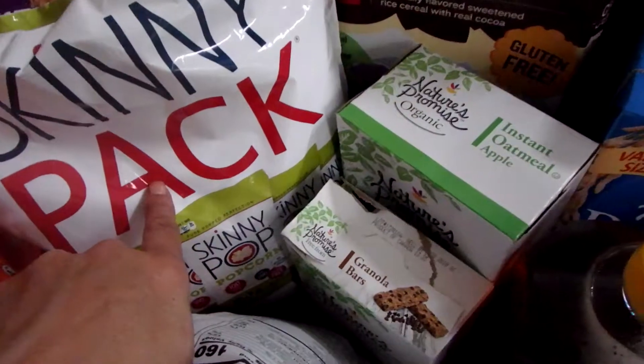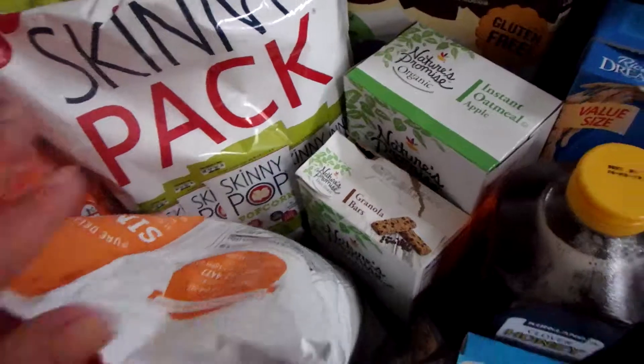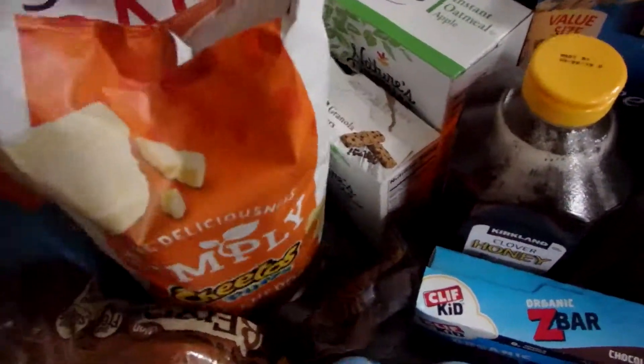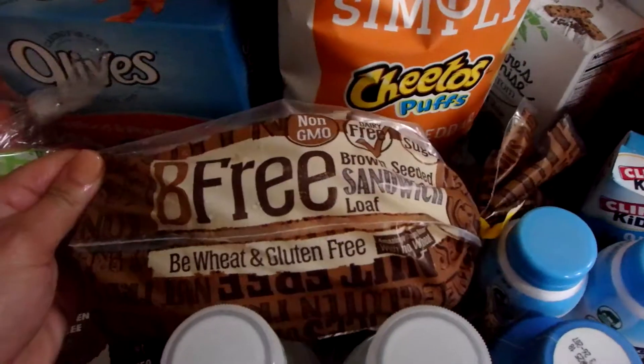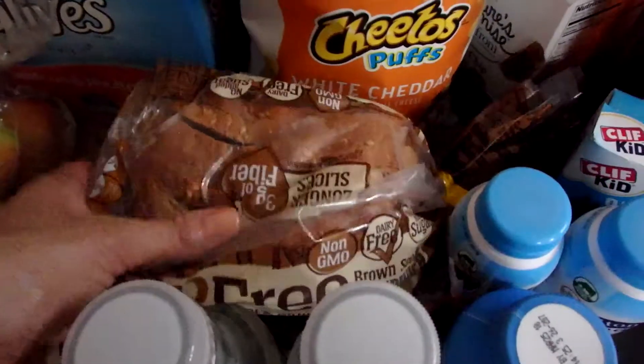Skinny Pop Popcorn — my absolute favorite bag of popcorn in the whole wide world; better is fresh movie theater, but anyway, I like to have that as a good healthy on-the-go snack. Simply Cheetos Puffs — my kids love those. This bread — I don't know if I've had this in a haul before, but this is my husband's new favorite bread.